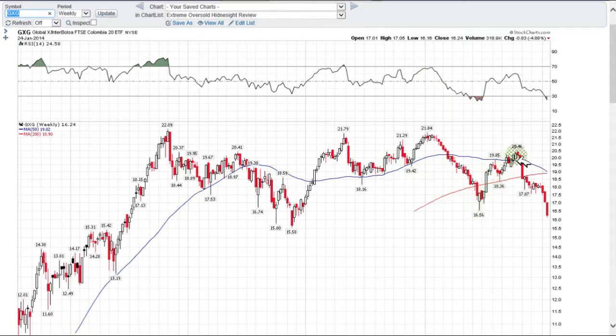But had you ridden GXG back up to $20.46 and you saw this topping action at resistance at $20.50, you should have put your stop loss in just below — like one tick below — the prior week's lows and gotten out. And sure enough, had you done that, you would have saved yourself a lot of money. That's how we use charts.